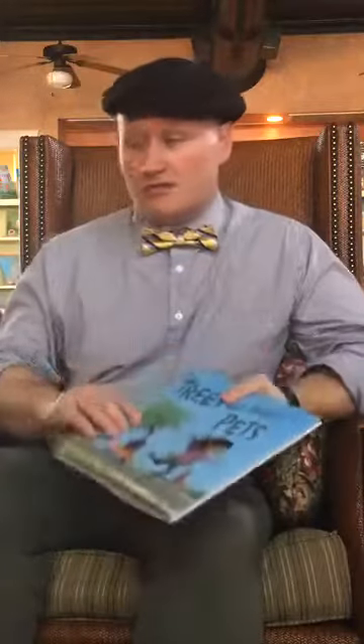So we will start off reading the first book, Planting a Rainbow. This book has a really cool message to it, I hope you guys like it. Planting a Rainbow, written and illustrated by Lois Ehlert.